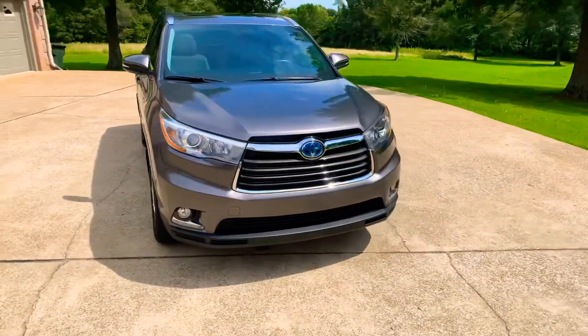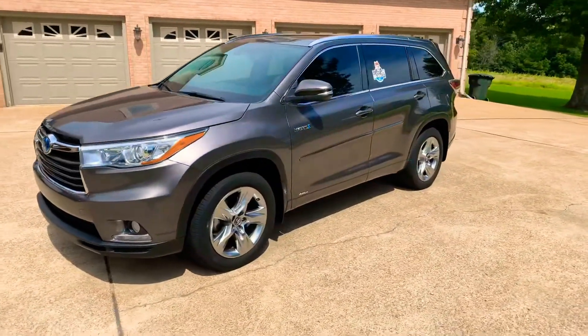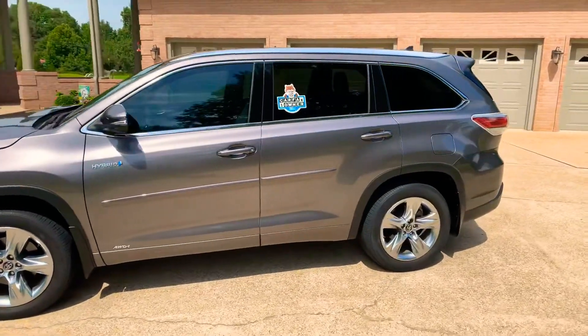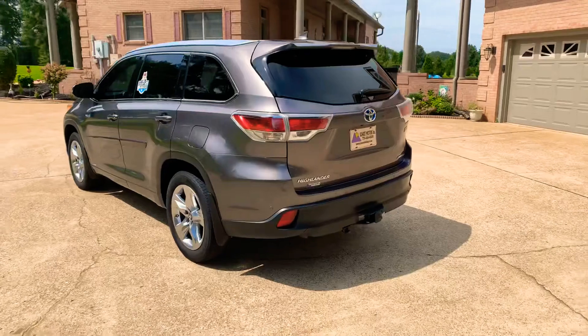Welcome to Sunset Motors, my name is Frank Gerard. We're located in West Tennessee. We've got a beautiful 2016 Toyota Highlander — this is a unique vehicle, it's a hybrid gas-electric and it's loaded with every option.